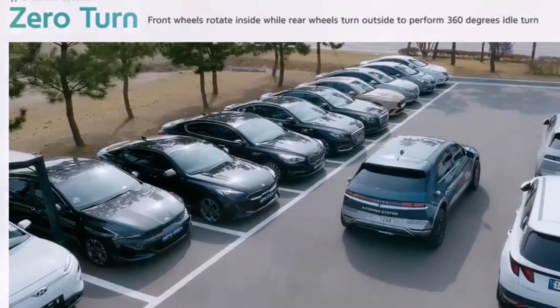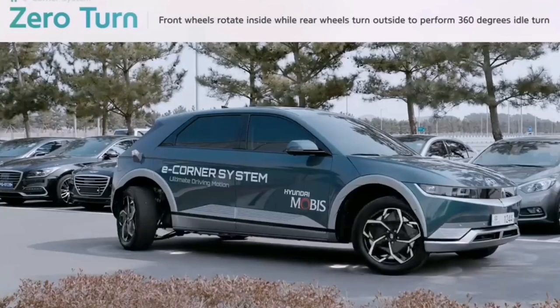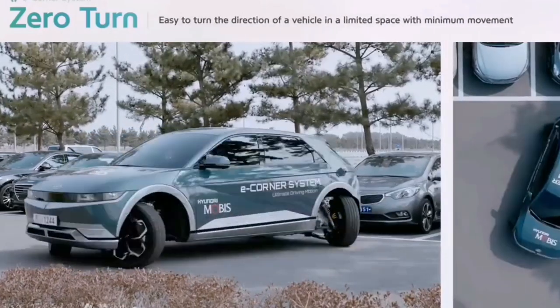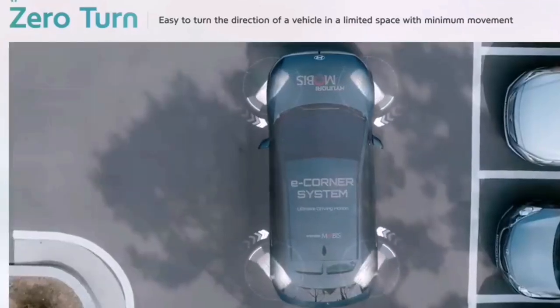The system rotates front wheels inside while rear wheels turn outside to perform a 360-degree idle turn, and can make a 180-degree turn to retreat from a dead end. The E-Corner System developed by Hyundai Mobis is an innovative technology that has never been mass-produced anywhere in the world.